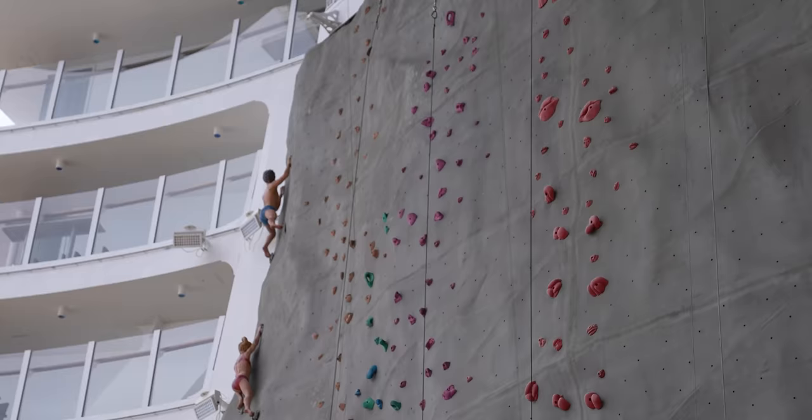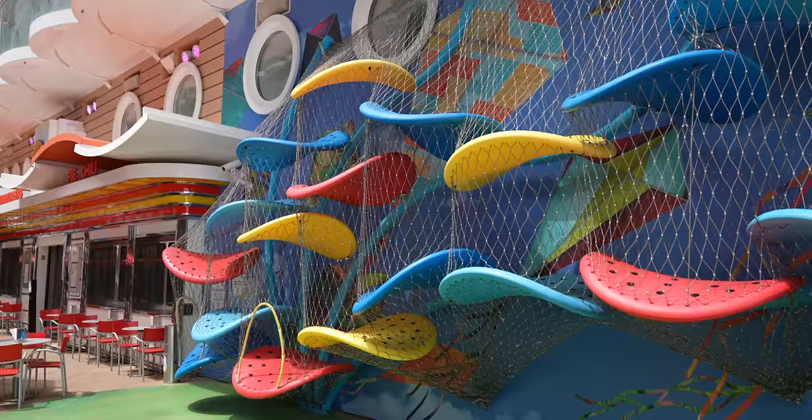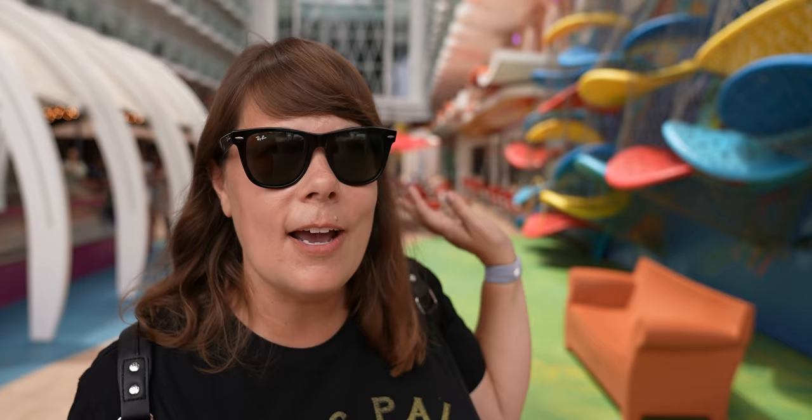One thing I think I could handle more than the rock wall — they have this little jungle gym thing that looks like Pringles chips. I always see kids in there and I'm scared I might get stuck. But I tried it and I actually fit — so it is for adults and children. Don't be afraid to go in it if you're an adult.